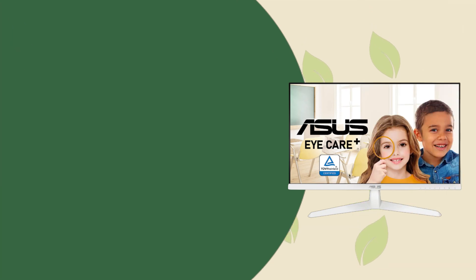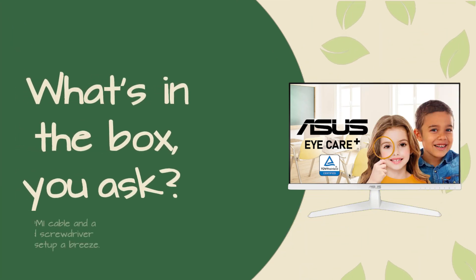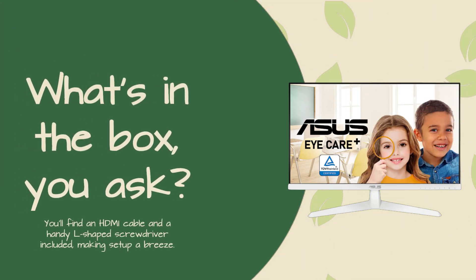What's in the box, you ask? You'll find an HDMI cable and a handy L-shaped screwdriver included, making setup a breeze.